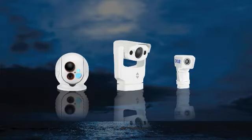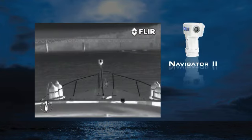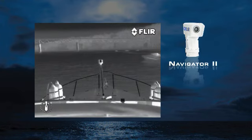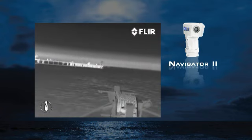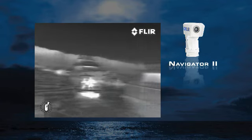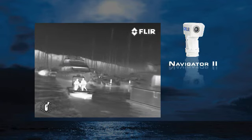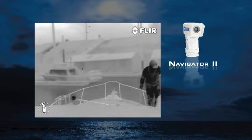FLIR has a maritime thermal imaging system to fit any requirement and any budget. The affordable Navigator 2 is designed for medium to short range imaging. Its 19 millimeter lens is well suited to navigation, but the 360 degree pan and tilt platform makes it useful for other duties as well.